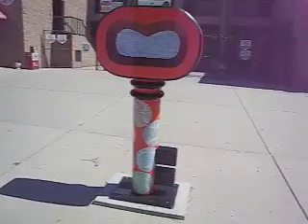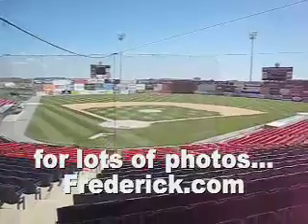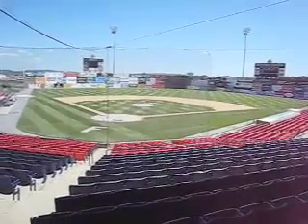Key number 30 is right here at Harry Grove Stadium — key number 30 at the beautiful Harry Grove Stadium. That'll finish our tour of these keys. Remember, go to Frederick.com, keyword 'Keys of Frederick,' and you'll see all the photos that go along with these video clips.